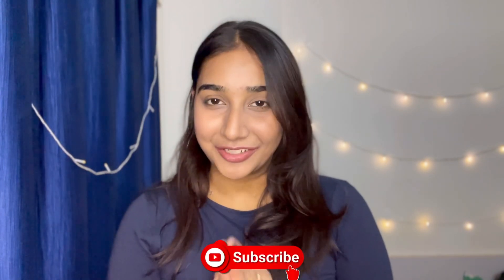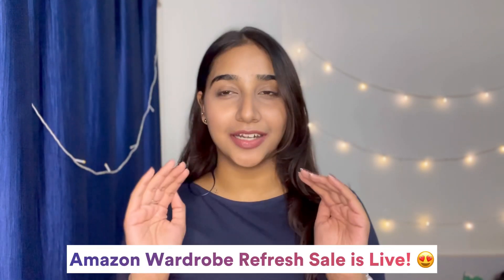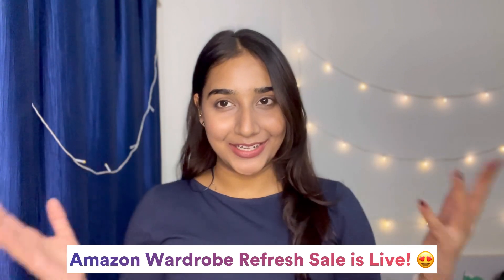If you are new here and haven't subscribed to my channel yet, please subscribe and hit the notification bell so you get notified every time I upload a new video. The reason I made another Amazon haul video is that Amazon is having their Wardrobe Refresh Sale with a lot of discounts, and I want you guys to take as much benefit of it as possible.